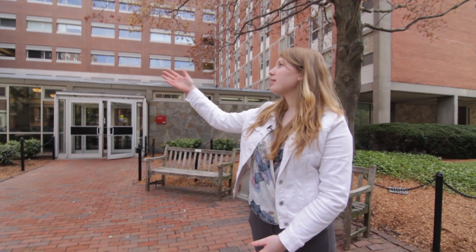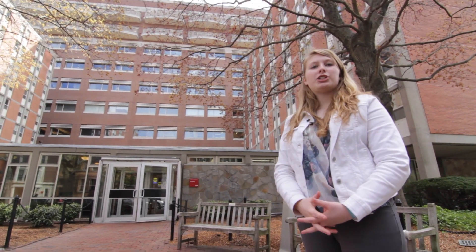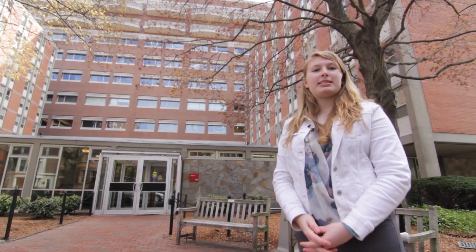Hi guys, my name is Hannah Wayne and I'm studying bilingual and elementary education in the School of Education. Right now we're outside Towers, which is one of our large style dormitory residences here at Bay State Road. Come on in guys, I'll show you around.